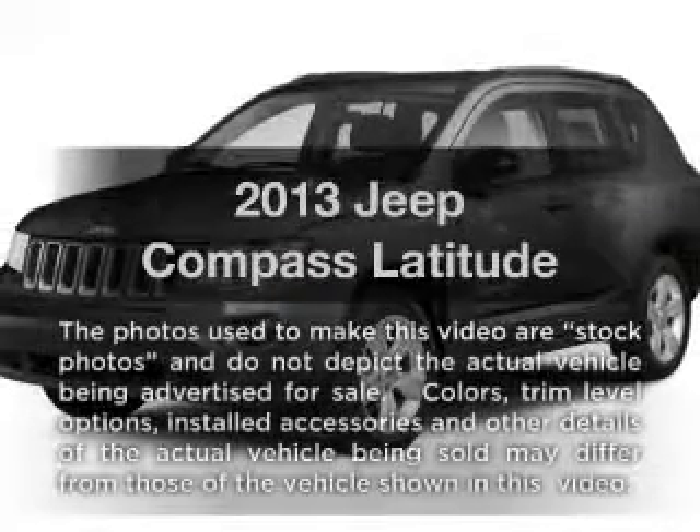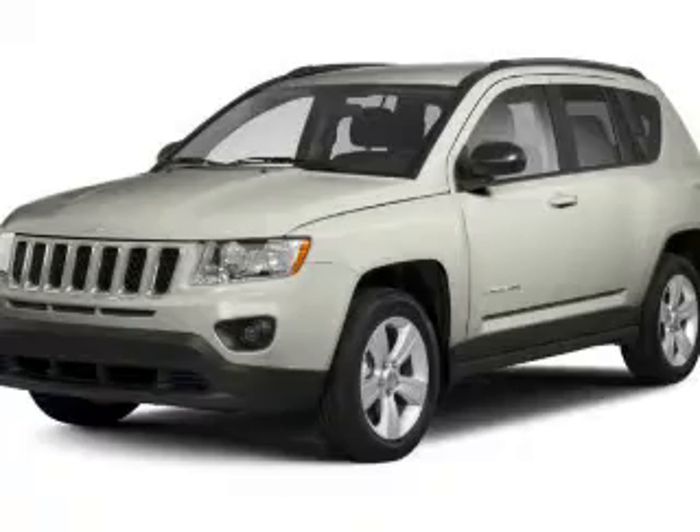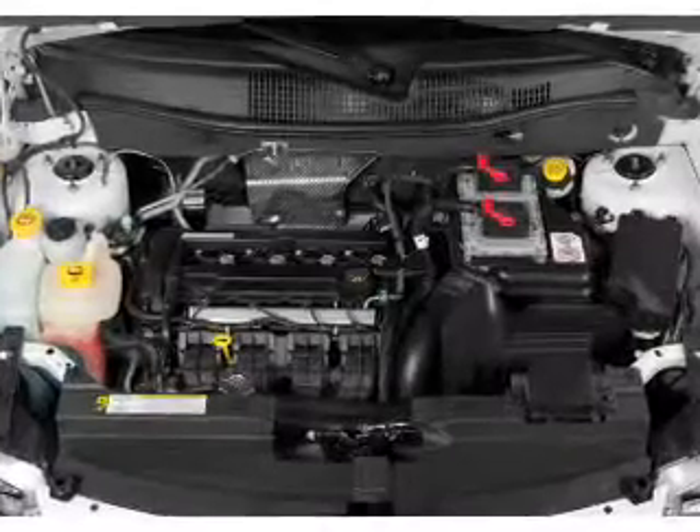Check out this 2013 Jeep Compass. This is the set of wheels you've been looking for, with an efficient four-cylinder engine. The powertrain includes front wheel drive that responds smoothly to its automatic transmission.